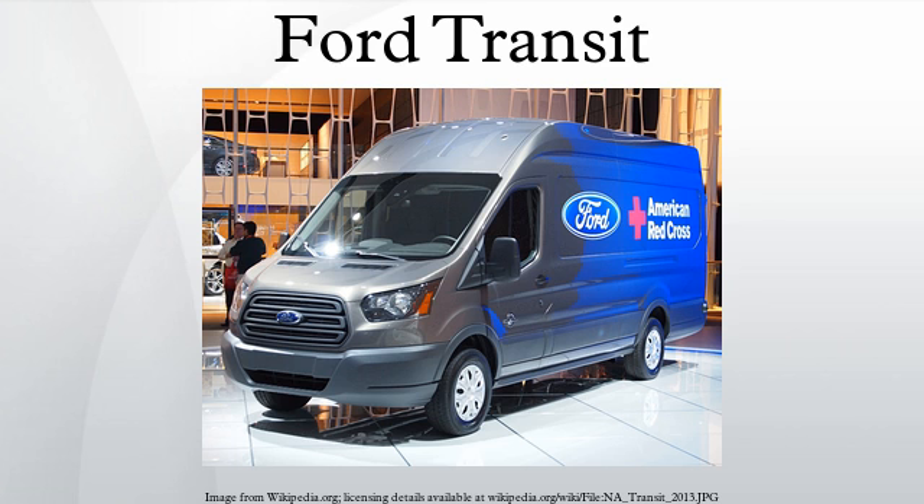The first generation Transit, or the Transit Mark I in the United Kingdom, was introduced in October 1965, taking over directly from the Thames 400E, and has been in continuous production in three basic generations to the present day. The van was produced initially at Ford's Langley facility in Berkshire, England, but demand outstripped the capability of the plant, and production was moved to Southampton until closure in 2013 in favour of the Turkish factory. Transits have also been produced in Ford's Genk factory in Belgium and also Turkey. Transits were produced in Amsterdam for the local market from the mid-1970s until the end of 1981.